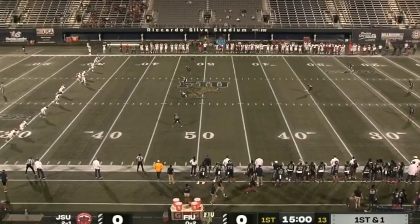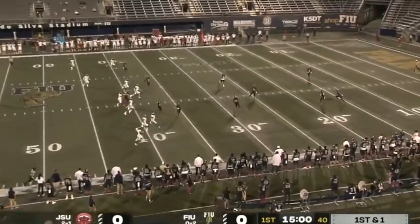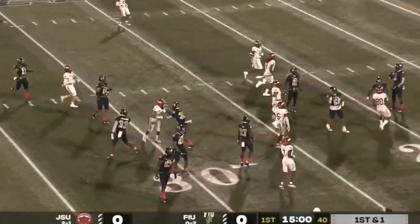Final game of the fall for Jacksonville State. We're underway from Miami. He pooches it away from Flex Joseph — probably not a bad decision — and a fair catch is made.